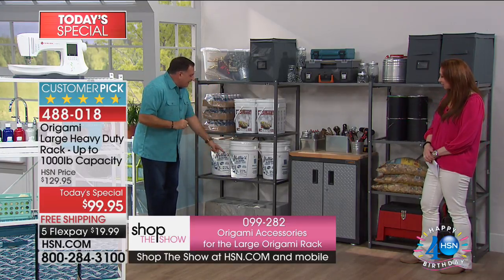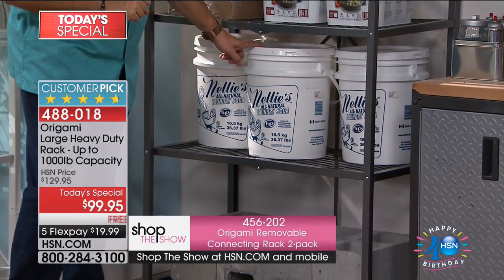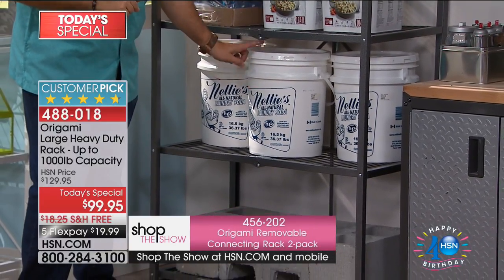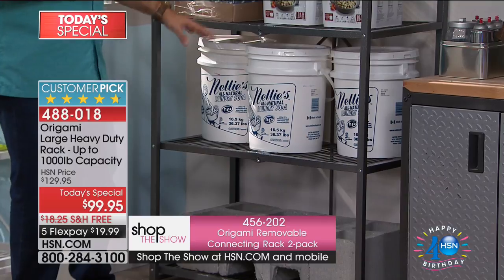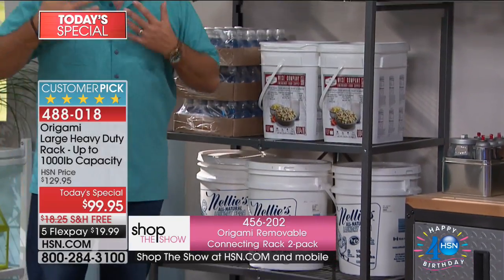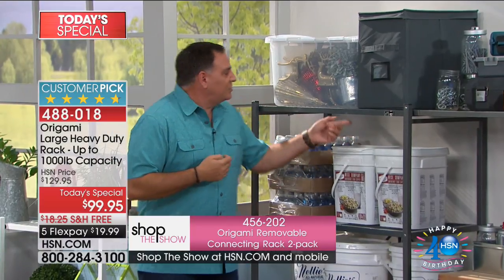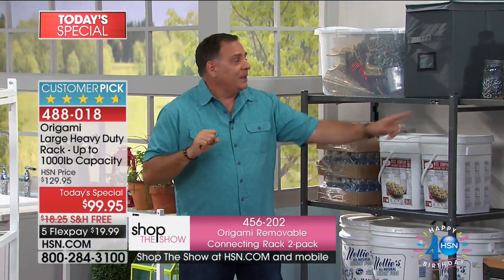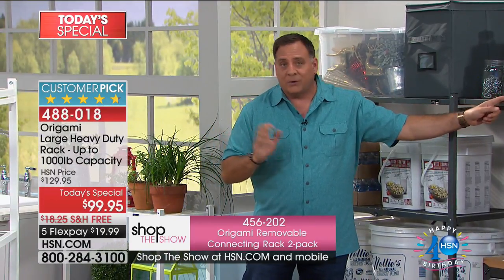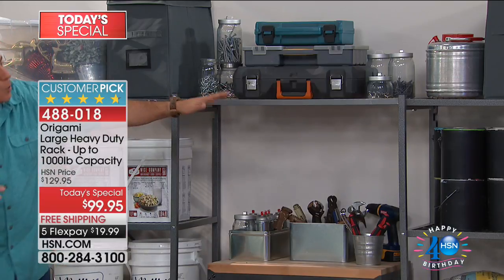We've got cinder blocks on the bottom. We've got these big old buckets of Nellie's right here, these are almost 37 pounds each, and there's three of them — so there's a hundred pounds on that shelf. But I want you to notice, we're not even taxing these. They're not bowing, they're not bending. We've got a connector in the middle right here — we don't have a lot of them. We've got these connectors that join the racks together so you get this one big unit.